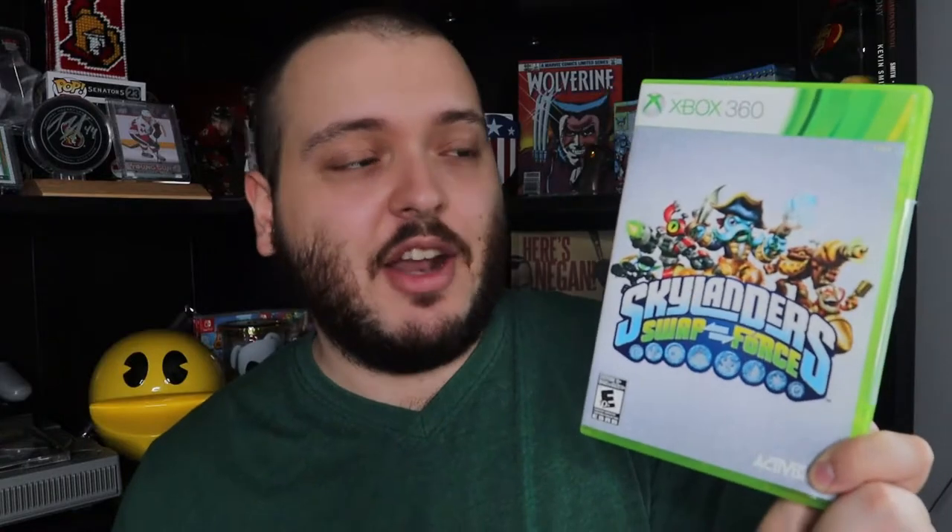Up first is Skylanders — this is Skylanders Swap Force. I know nothing about Skylanders. I know it was popular when I was a kid; I just never got into it myself. I know they had them for almost all the consoles at the time — the Wii, PS3, Xbox 360, you name it, they probably had it. She did throw in about 30 to 40 of the little figures as well and there's three portals. One says Wii U so it's not for the Xbox 360; the other two are for the Xbox 360.